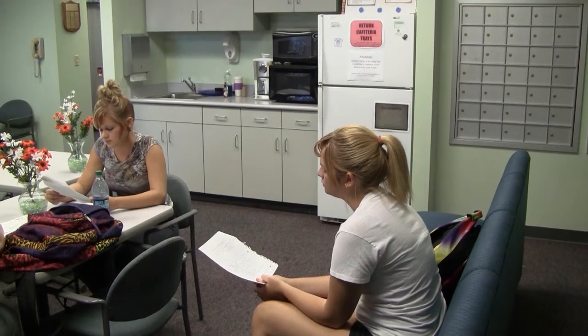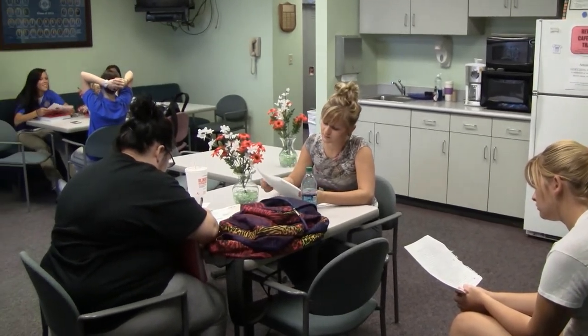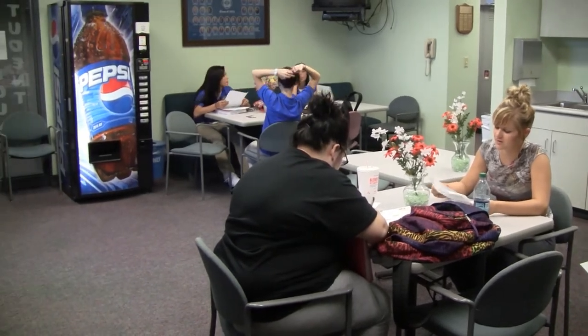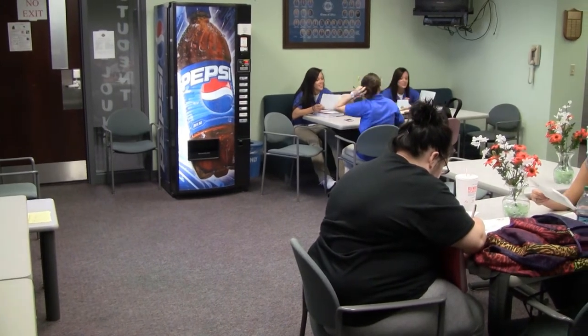The lounge has a full-size refrigerator, microwave, sink, cabinet storage area, television, wireless internet, as well as private restrooms. It also includes an area of lockers for students to store personal items during class and clinical experience, as well as student mailboxes.